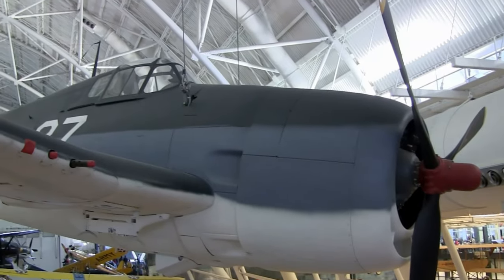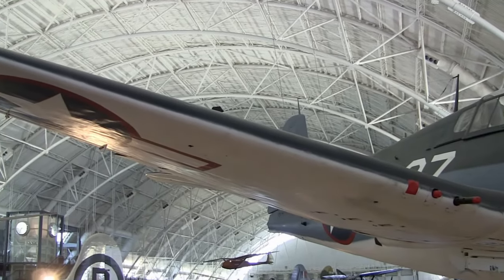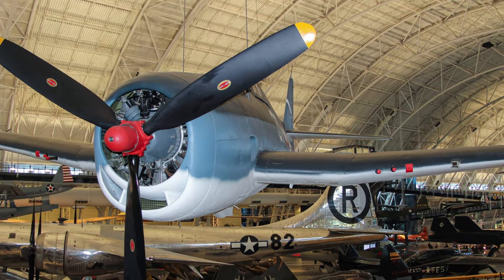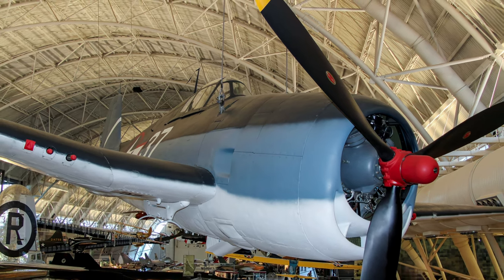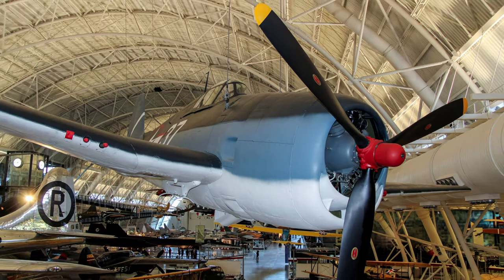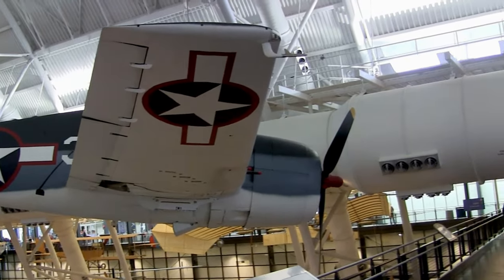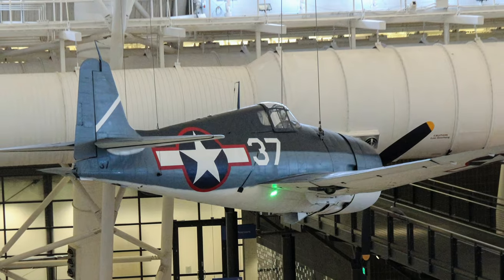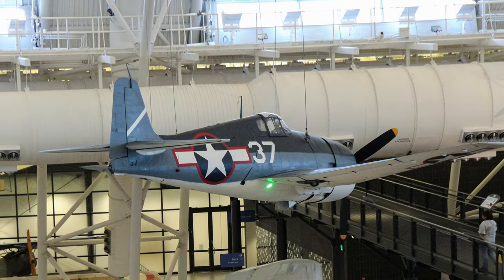The Grumman F-6F Hellcat was originally conceived as an advanced version of the U.S. Navy's then-current front-line fighter, the F-4F Wildcat. Delays with Corsair production led the Navy to ask Grumman for an improved version of the Wildcat, and this led to an entirely new fighter. The Hellcat proved superior to its main Japanese opponent, the Zero, in most performance categories, especially at high altitude. The lightly armored Zeros were no match for the Hellcat's rugged construction and 6 .50 caliber guns. Another great feature was that it could carry rockets as well as bombs, which became more important as the number of bombers on carriers was reduced and fighters had to carry out a wider range of missions.